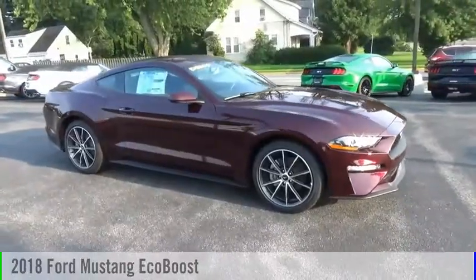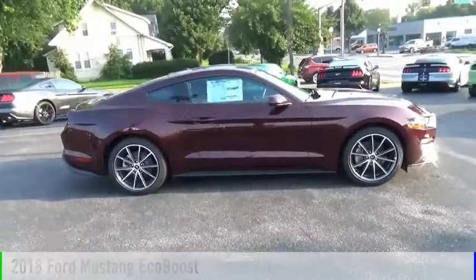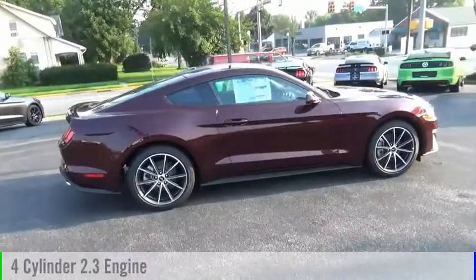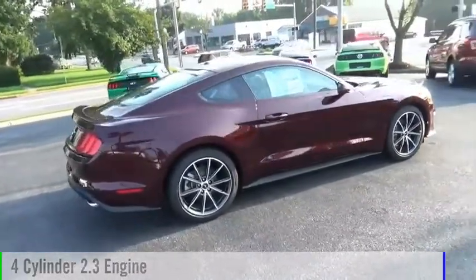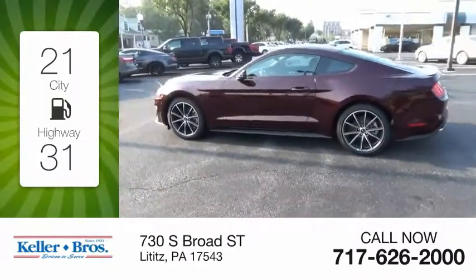Make a great choice today with the 2018 Mustang. This vehicle is powered by a rear-wheel drive, four-cylinder, 2.3-liter engine. Great fuel efficiency saves you money by requiring fewer trips to the gas station.